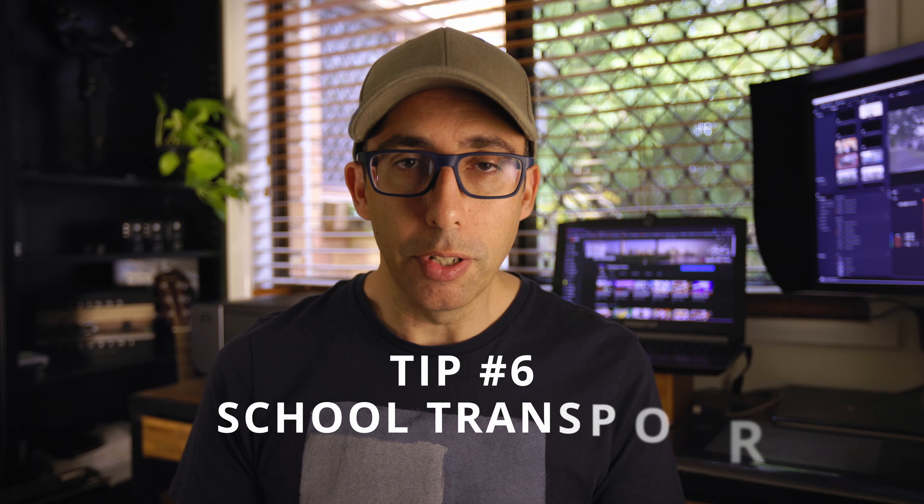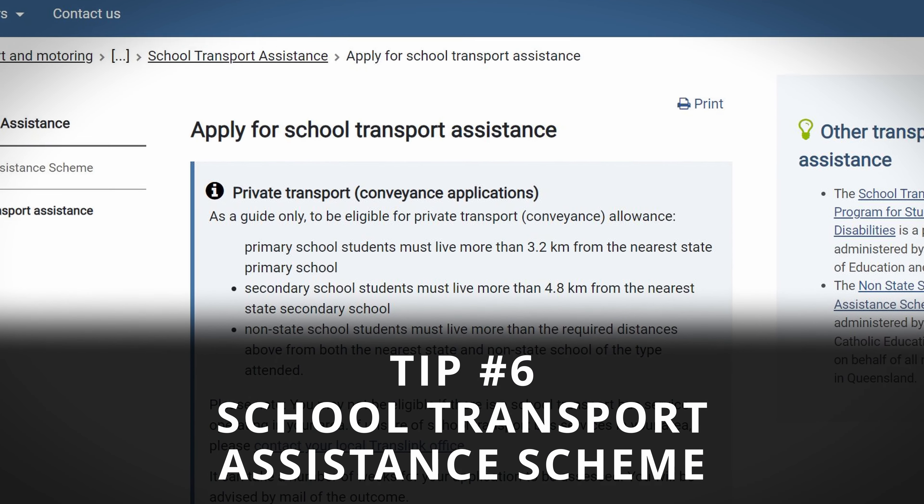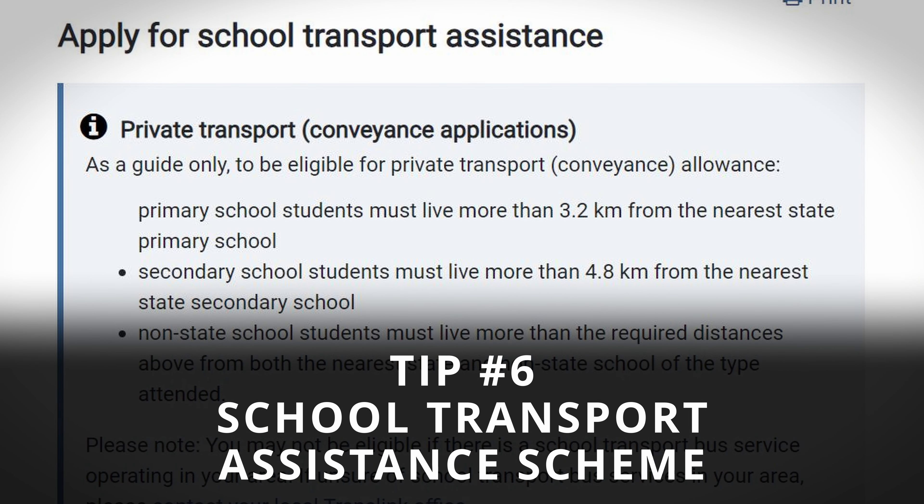If you've got kids that you need to drive to school or that take public transport to school, you may be eligible for the Queensland Government's School Transport Assistance Scheme. You need to be more than 3.2km from the nearest primary school or more than 4.8km from the nearest high school to be eligible. However, people who live closer may still be eligible in certain situations, so you should visit the link in the video description.